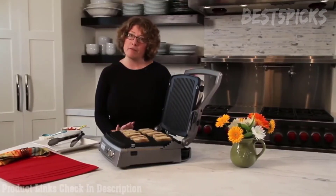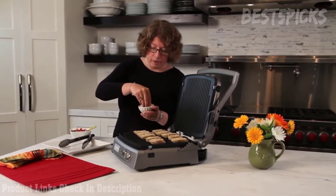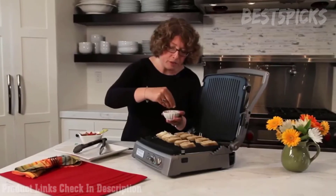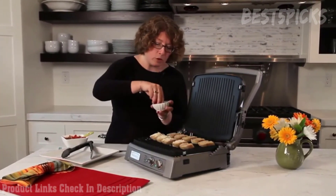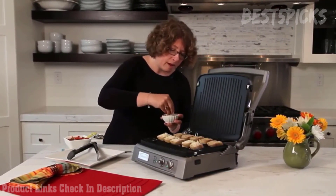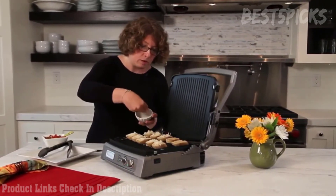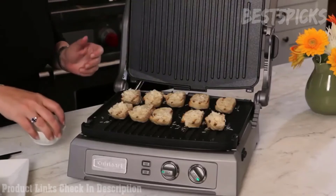Let's check on our bread — see how nice and toasted it got, and it has some beautiful grill marks. Now we're going to turn the lower plate down to warm by twisting it to the warm setting — if you turn it all the way it'll go off, so we want it right on warm. We'll leave the upper plate on 450. Now I'm going to add some cheese, just a little bit on each one. You could also put tomatoes on first and then the cheese if you prefer.